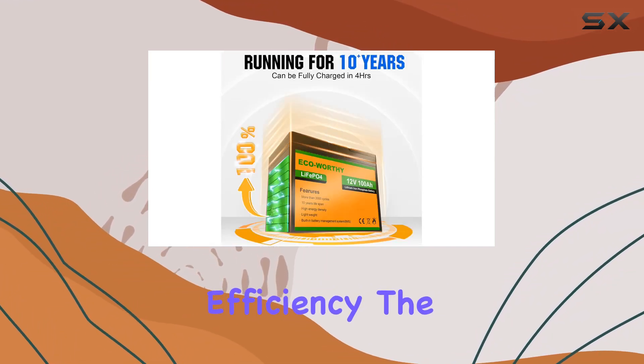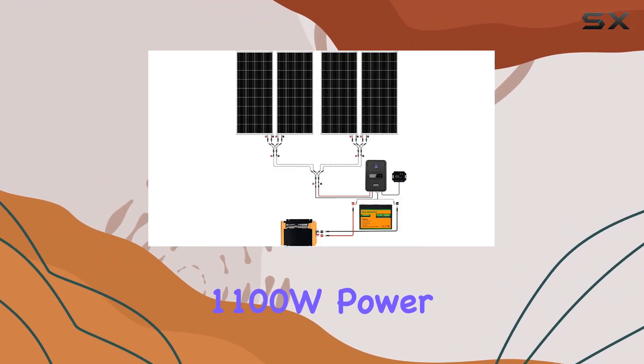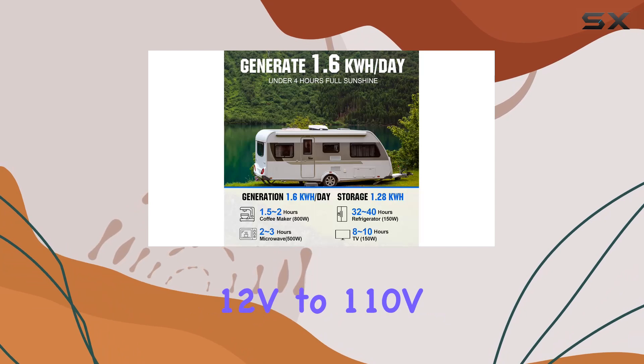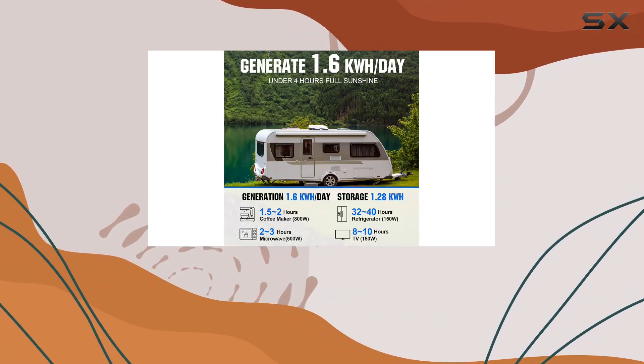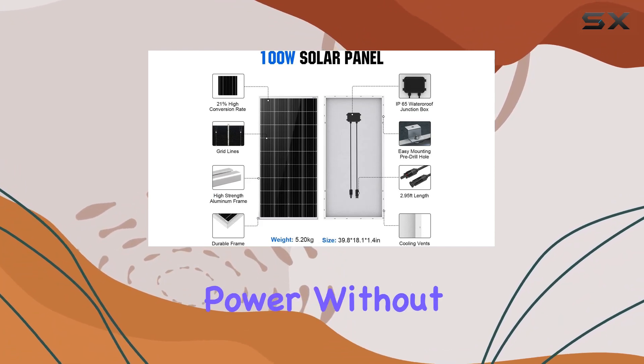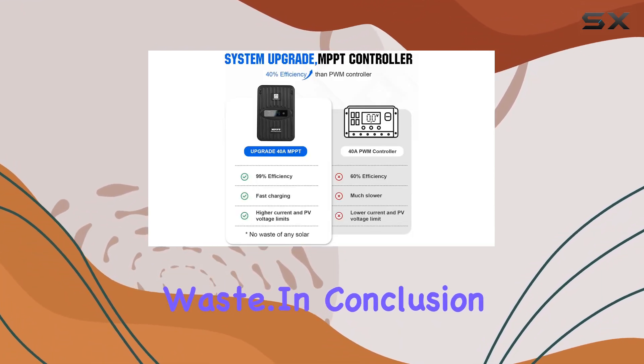Now, let's talk about efficiency. The 1100W Power Inverter features an advanced pure sine wave design, converting 12V to 110V with an impressive 95% conversion efficiency. This ensures you make the most of your battery power without unnecessary waste.